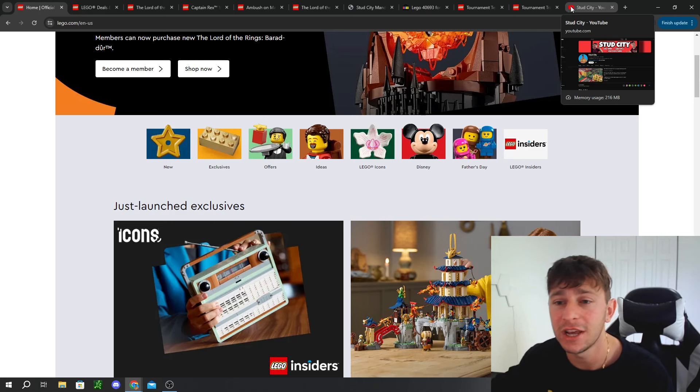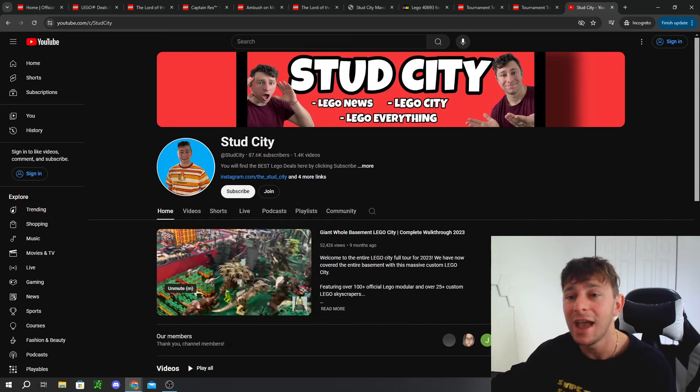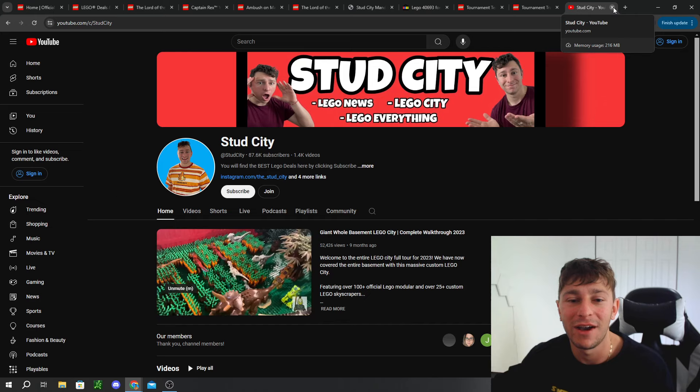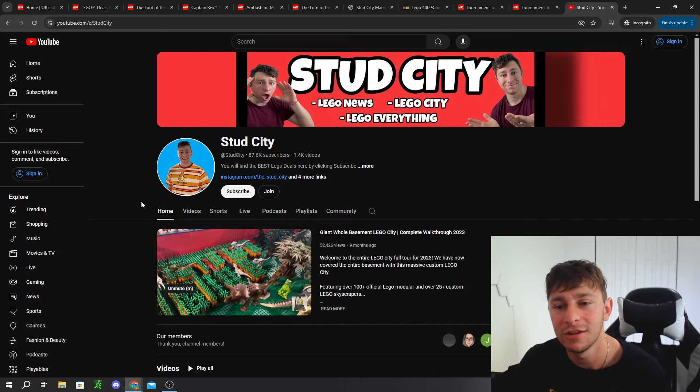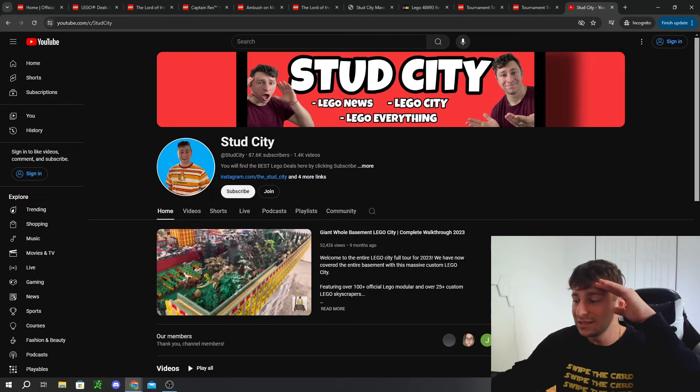Let me know what you've been buying for June 1st, what you plan to buy, and what you think of the overall release. If you're new here on the channel, make sure to hit that subscribe button — we're making our journey to 100,000 subscribers and we'll be going live for that event. Love you guys, hope you have an amazing rest of the day. Happy June 1st. Thanks so much for watching. I'm Christo from Stud City — peace out.